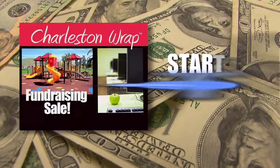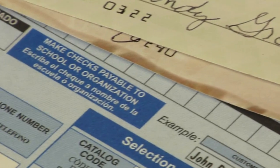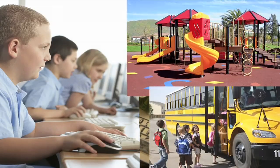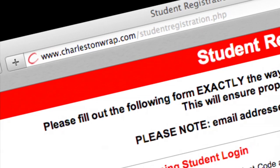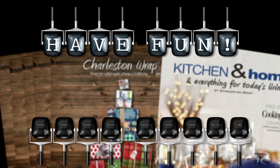Your sale kicks off today, so get ready. When you finish selling, bring all of the money, order form, and the provided envelope to your teacher. Let's help make this school a better place for us all. Don't forget to register online tonight to win an instant prize tomorrow. Have fun and good luck!